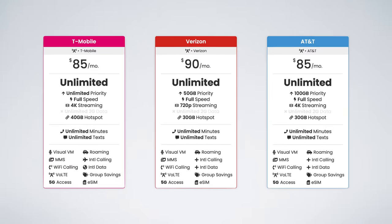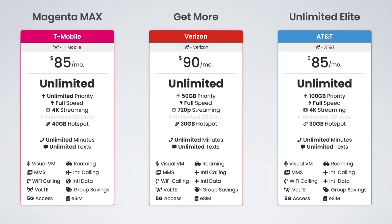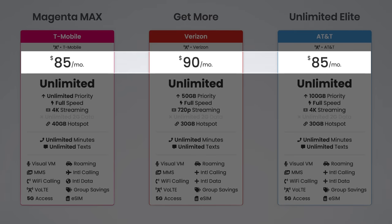Next up, we have the top-tier plans. These are the best plans each carrier has to offer — they include the most features and they are the most expensive. T-Mobile and AT&T's plans are $85 per month, while Verizon's plan is $90 per month with all auto-pay discounts applied.